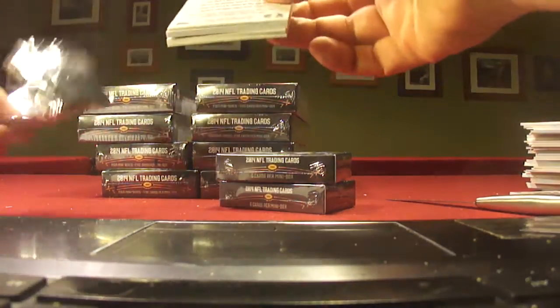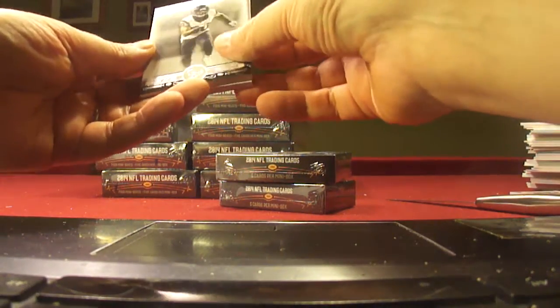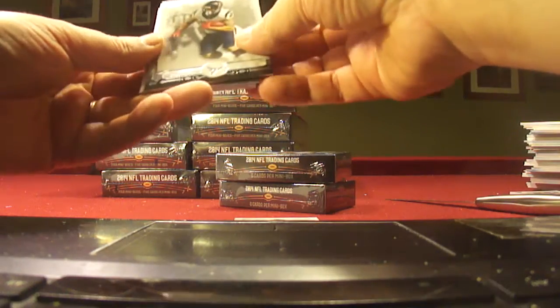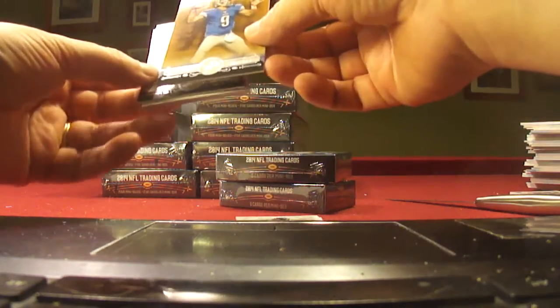Different approach on this pack — I left the cellophane on the box. I'm shaking it up. Let's see what happens. Andre Johnson, about to be released. Arian Foster, still a Texan. Jordan Matthews, rookie for the Eagles. It's a Stafford parallel. I kind of like the Lions.